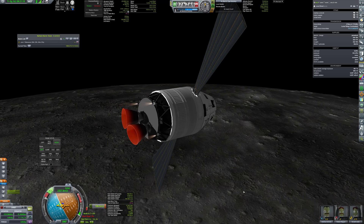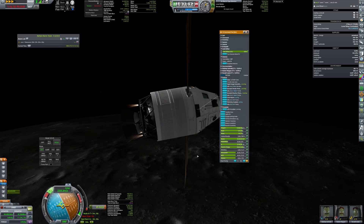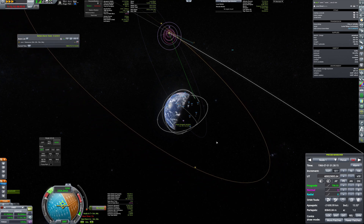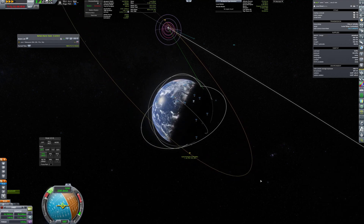But of course I forgot about the residuals — the leftover fuel that cannot be used by the engines. I was 100 m/s short, but luckily RCS doesn't care about residuals, so I used it to finish the burn. I ended up with the last 40 m/s of delta-v, which is 0.2% of the delta-v I started the mission with.